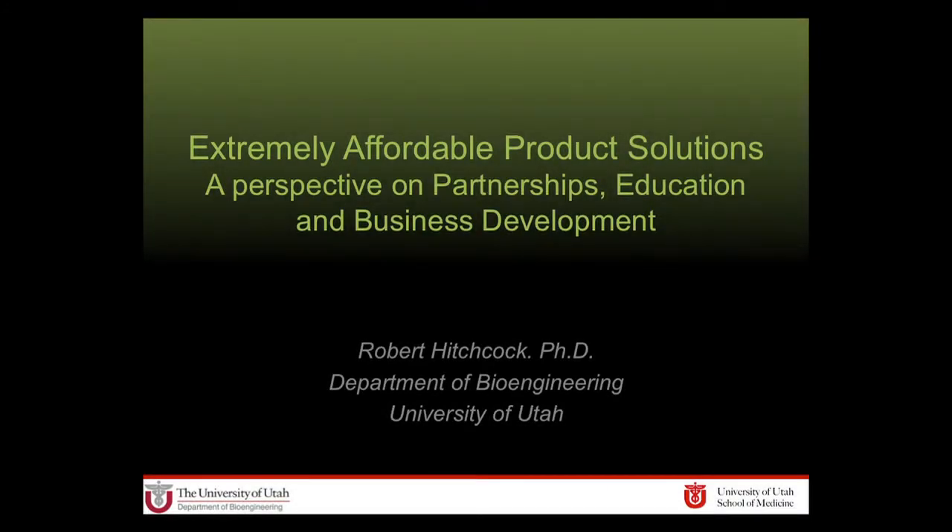Good afternoon, everybody. I'm going to tell you a story about how we have been involved with creating sustainable and extremely affordable medical devices here at the University of Utah.